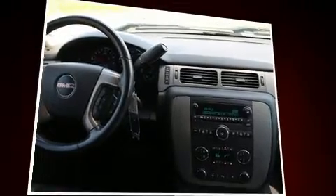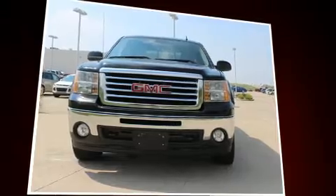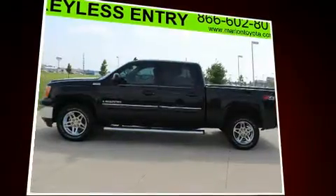Experience driving perfection in the 2009 GMC Sierra 1500. This four-door, six-passenger truck has just over 90,000 miles. It features four-wheel drive capabilities, a durable automatic transmission, and a powerful eight-cylinder engine.